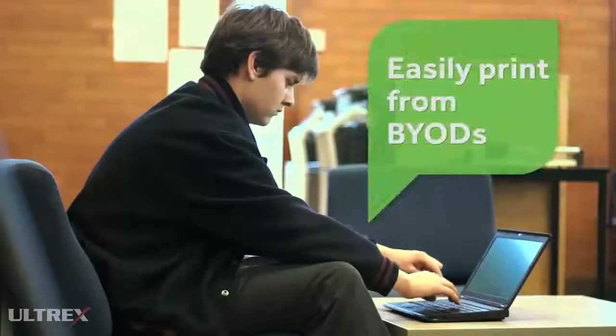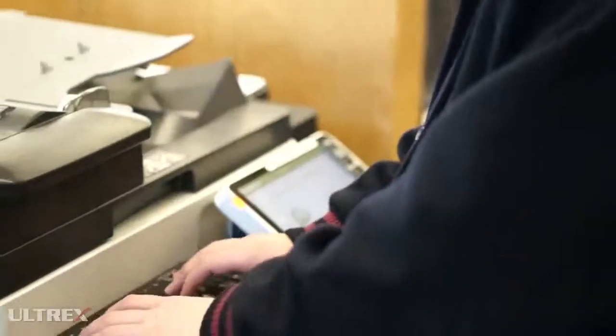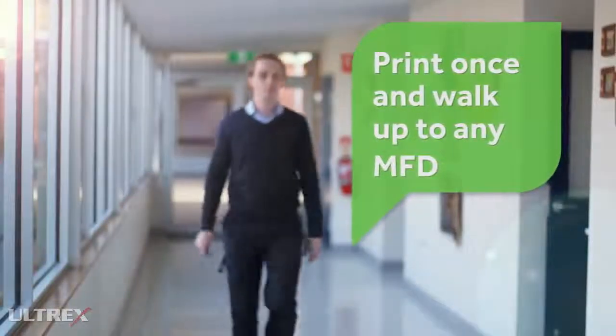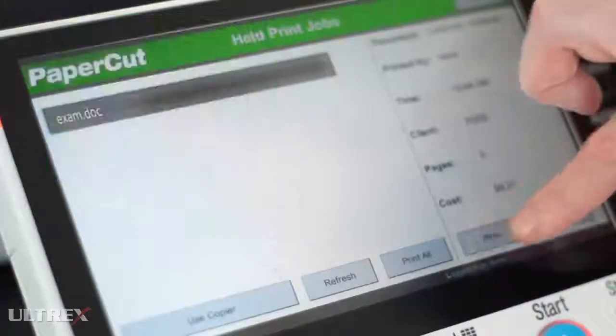Allow users to print from any mobile device and print to one single global queue. Walk up to any MFD and securely release their printing, only when they're ready.